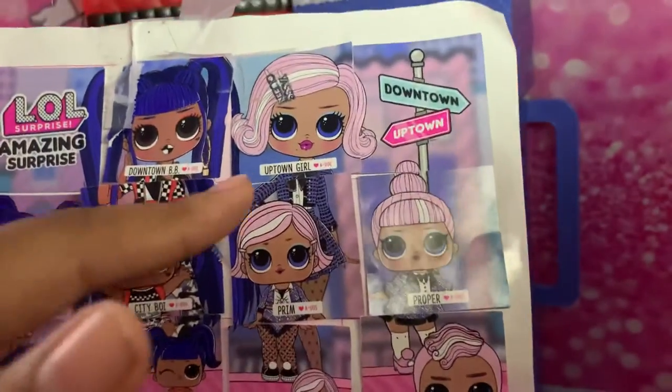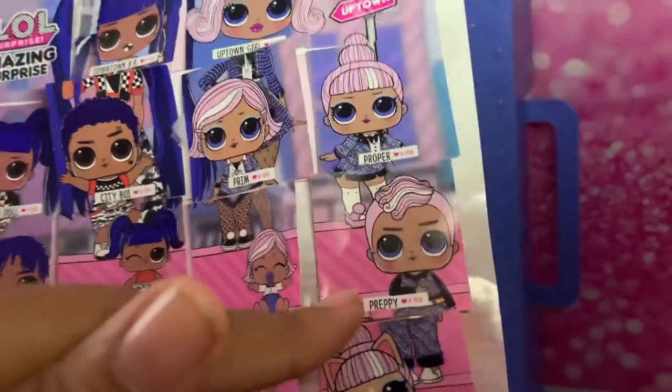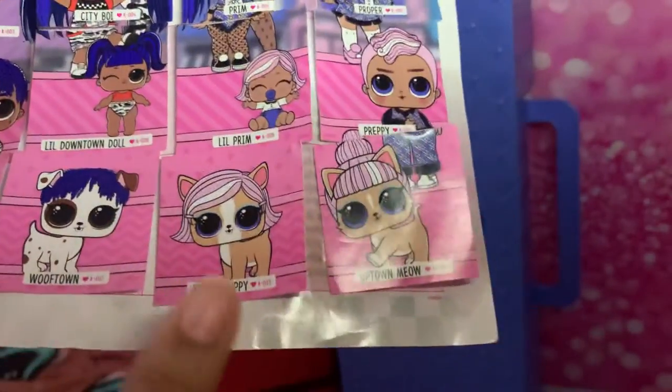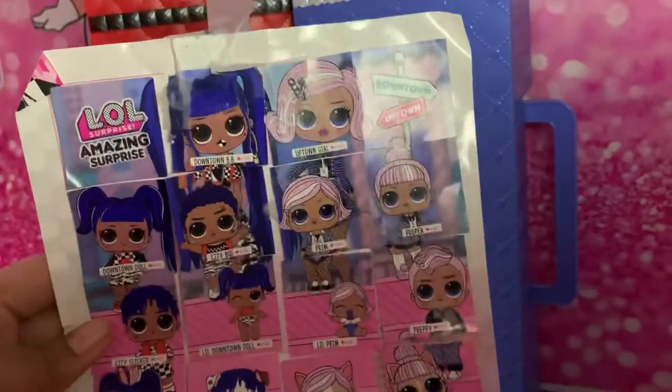Then we go to the Uptown side: Uptown Girl, Prim, Proper, Little Prim, Preppy, and the two animals — Yuppie Puppy and Up Top Meow. This is their family portrait.